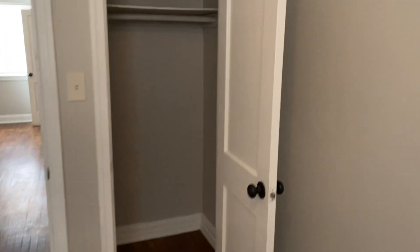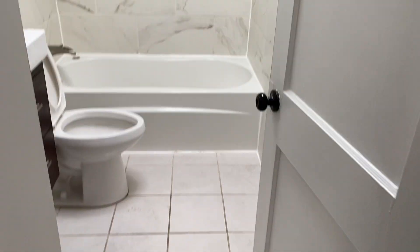The back left room is the smallest bedroom in the house but does have a ceiling fan and a deep closet. There's also a linen closet off the hallway, providing plenty of storage space.